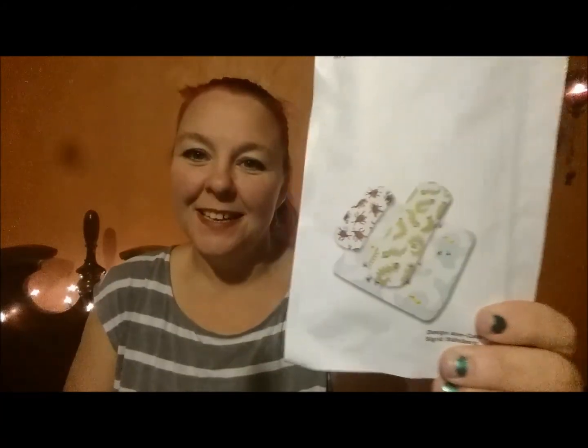I'd never seen these at Ikea before — I had to get them because I have grandkids here. Look at these cute little band-aids with bugs on them! All kinds of sizes — 16 of one, 14 of another, and 10 of another. I think this was like 79 cents, so a really good deal.